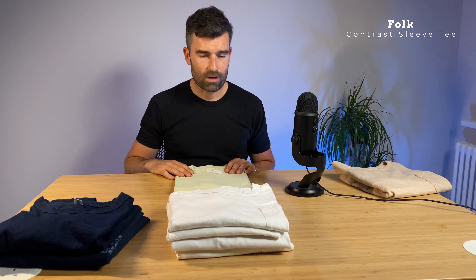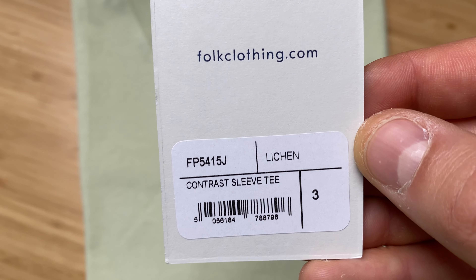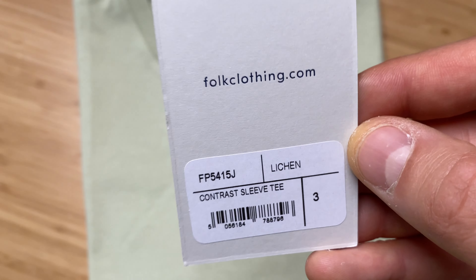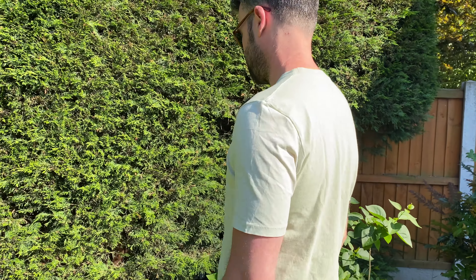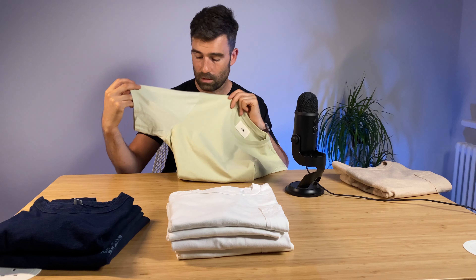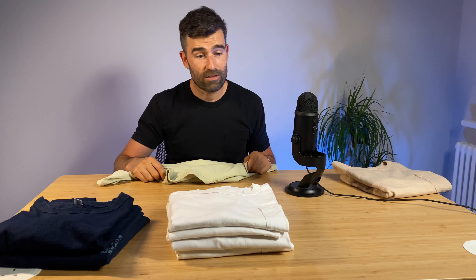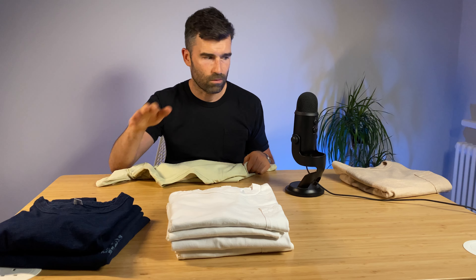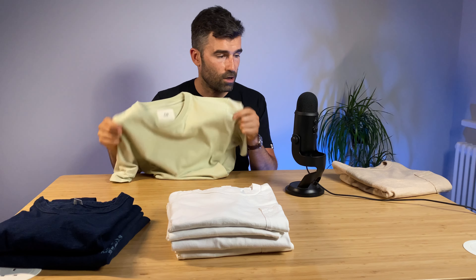Last but not least is a wildcard — a t-shirt from Folk, bought from Mr Porter. I love it because it's got that nice coarse cotton feel on the body, but the arms have a really thinner cotton that is just totally different. This feels really nice. It's a little bit of fun — I don't really have anything green so this is just something different. A green shirt, something different, from Mr Porter.